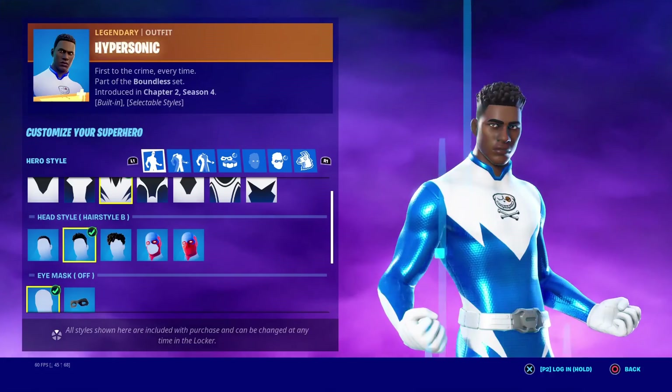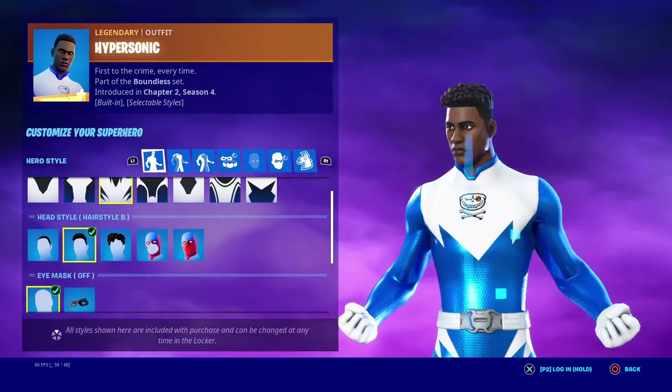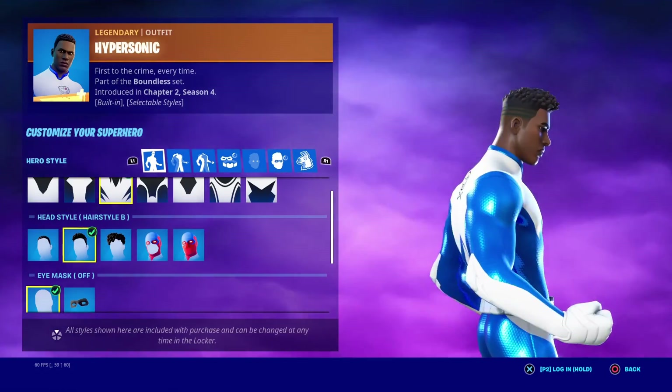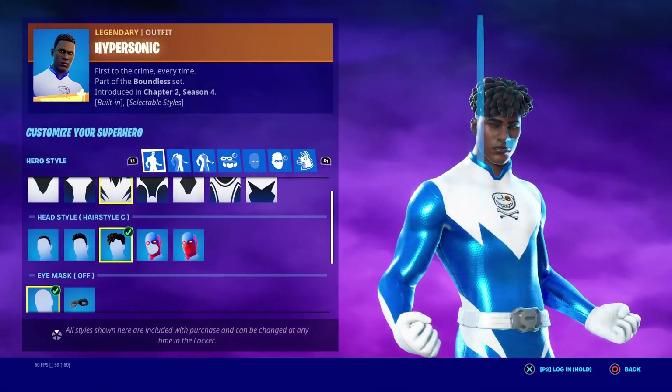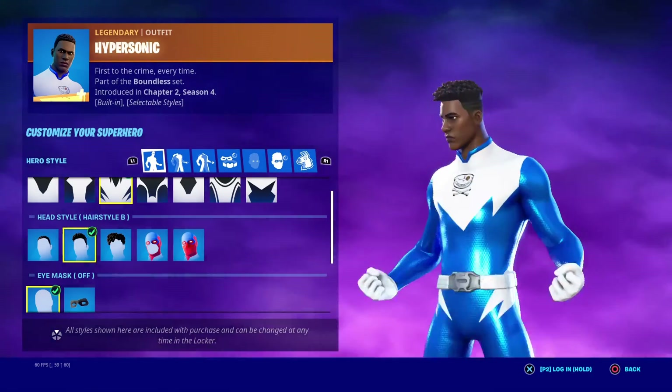Hypersonic — these hairstyles in my opinion are better than the female ones. I'm gonna give this one a 6 out of 10. I do slightly like hairstyle B the most.